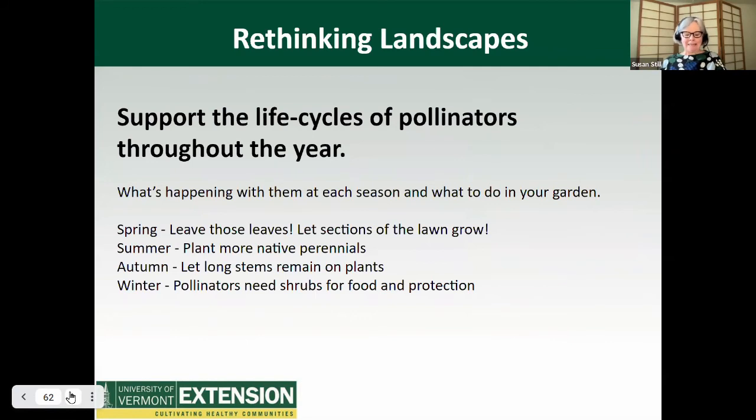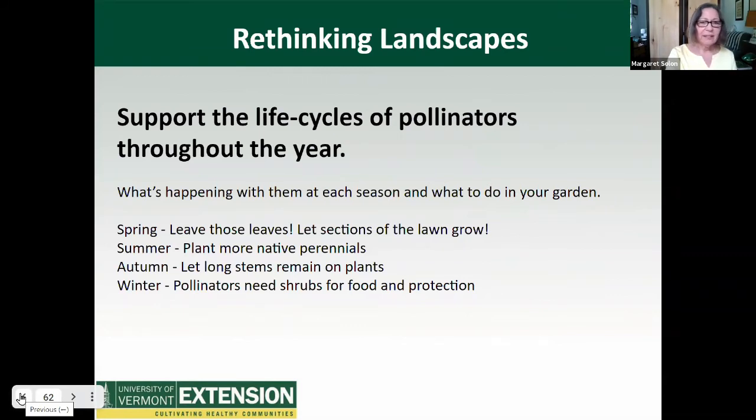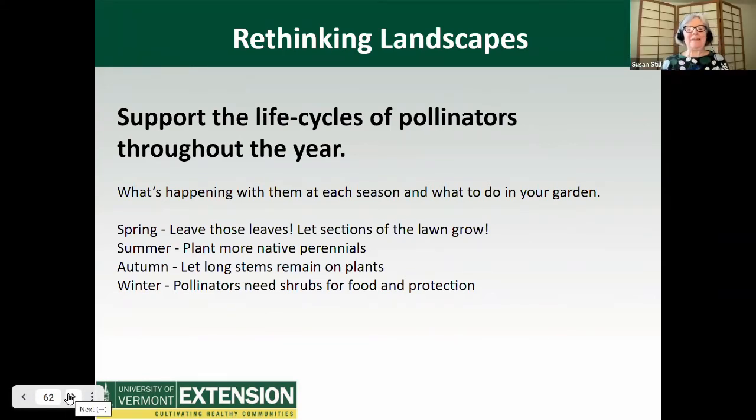So let's rethink our landscapes. We need to think about supporting the life cycles of pollinators throughout the year. In the spring, leave your leaves and let sections of the lawn grow. In the summer, plant more native perennials. For the autumn, let the long stems remain on plants. For the winter, pollinators need shrubs for food and protection. In the spring, bees and other pollinating insects are just crawling out from their winter homes in the ground and under leaves — removing leaves too soon exposes them to the elements before they are ready. Leaving your spring lawn to grow while bulbs, violets, and dandelions blossom provides extra food and habitat for early pollinators.